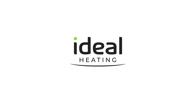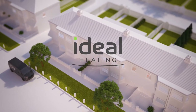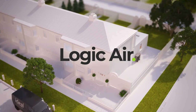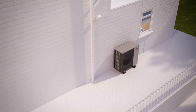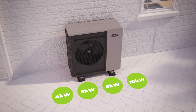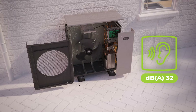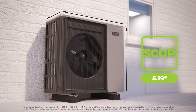The way we heat and provide hot water to homes will fundamentally change over the coming years. The Logic Air Monoblock Heat Pump takes all of Ideal Heating and parent company Group Atlantic's experience from across the globe and throughout Europe to deliver heat pump technology that works, providing comfort and efficiency with an easy-to-install solution. Our quiet, compact and highly efficient monoblock heat pump — the Logic Air.